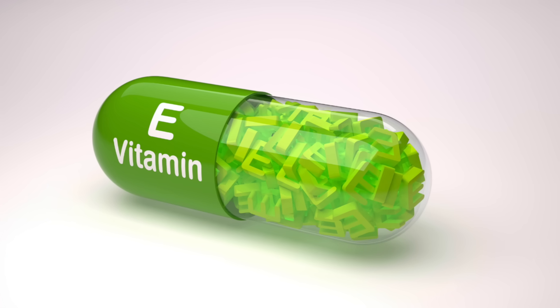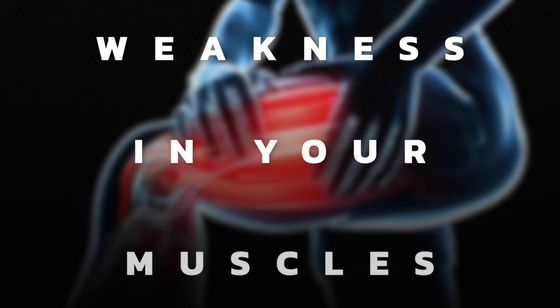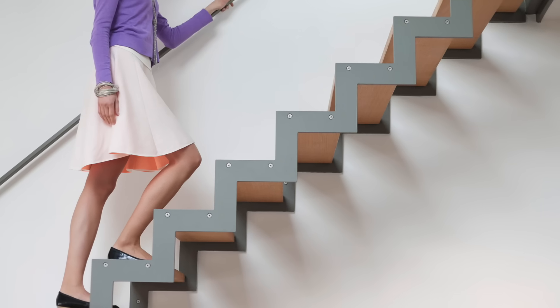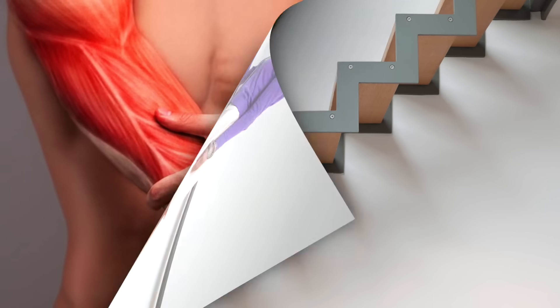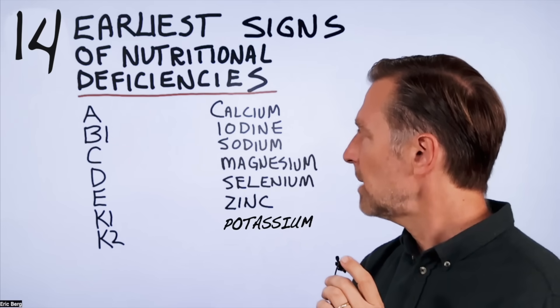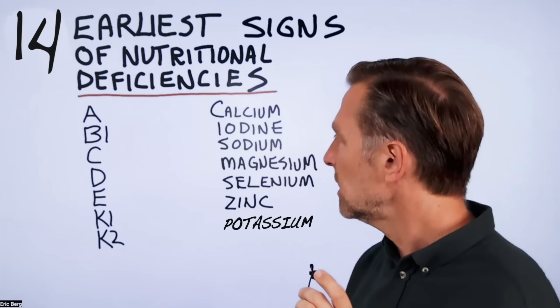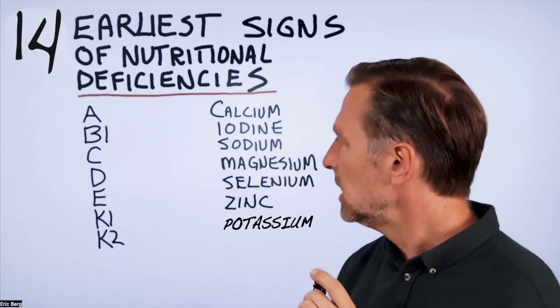What about vitamin E? One of the first signs of a vitamin E deficiency is weakness in your muscles. If you find you're climbing stairs and your legs feel heavier and your muscles are weaker — or during weight training your muscles feel weak — suspect a vitamin E deficiency.